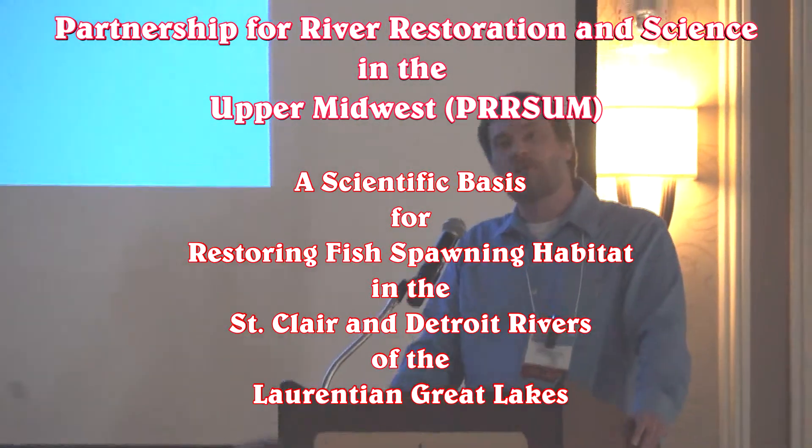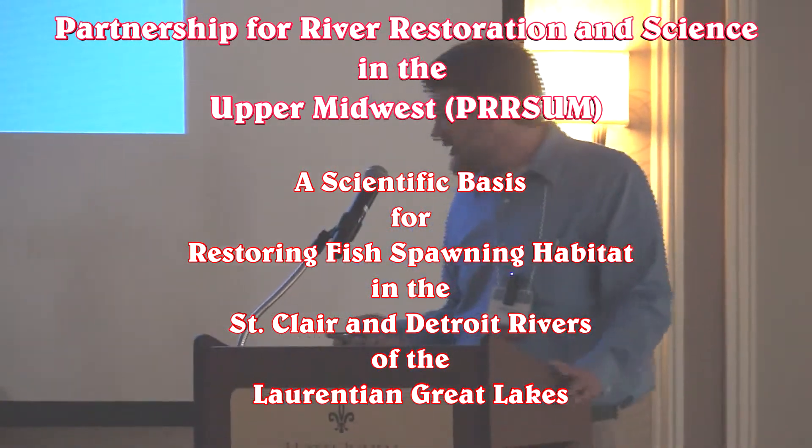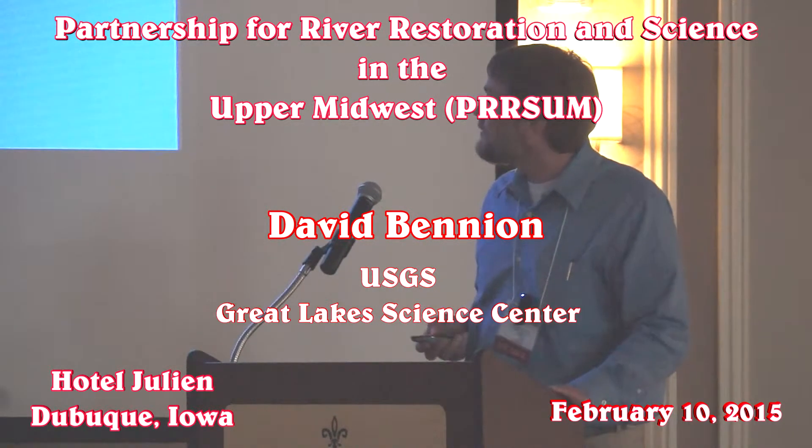Thank you for the chance to come and talk about our work from the other side of the Midwest. I want to acknowledge my co-authors and the variety of organizations that they work with on these fish habitat remediation projects.